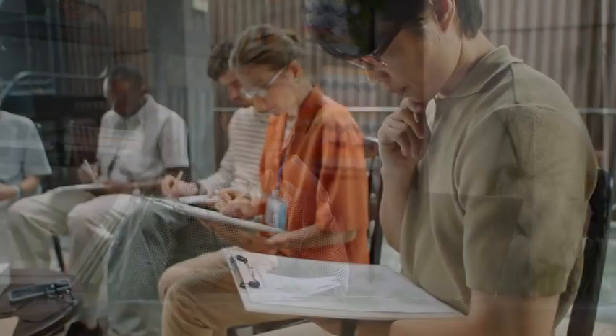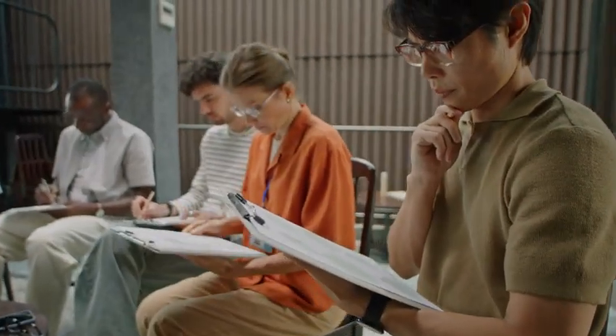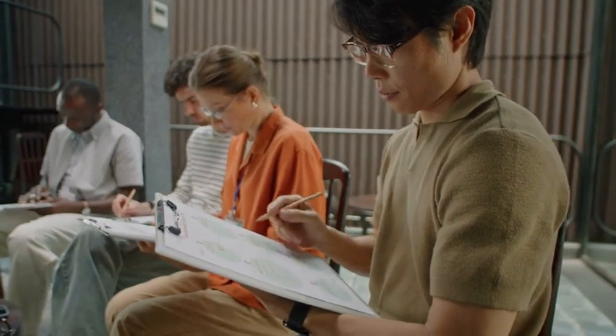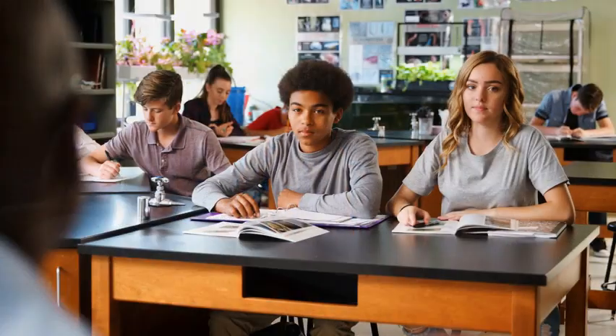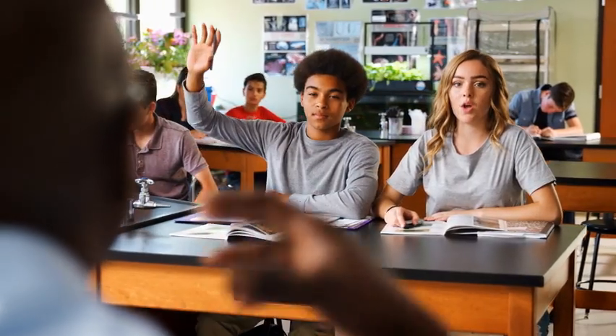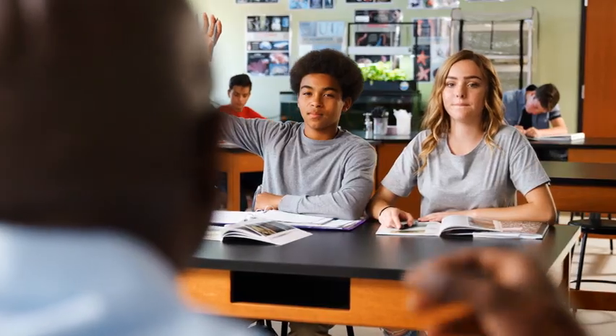Step five: choose a research method and the design of the study. Psychologists pick a method that fits the question. They might use a descriptive method like surveys or observations to describe behavior, correlational studies to see if two things are related, or experiments to test cause and effect by manipulating variables. In our sleep example, an experiment would work best — we can control the hours of sleep and compare the test results.